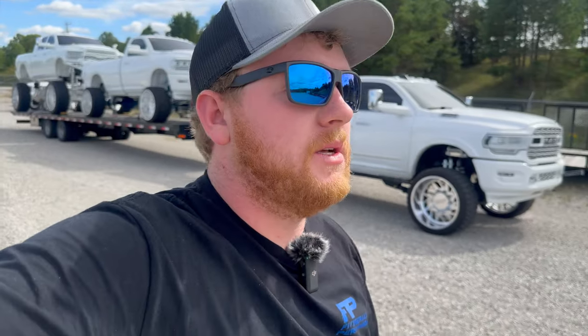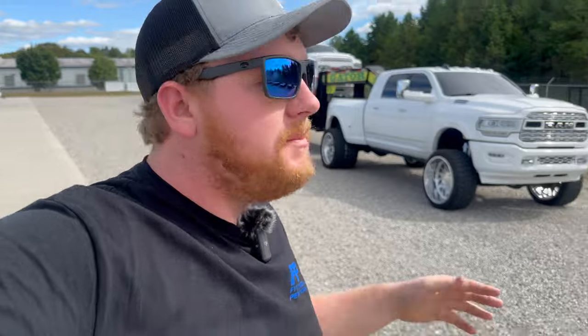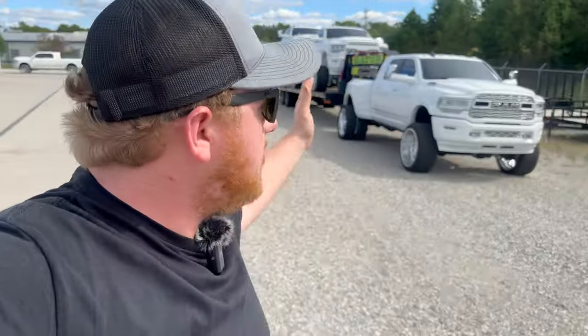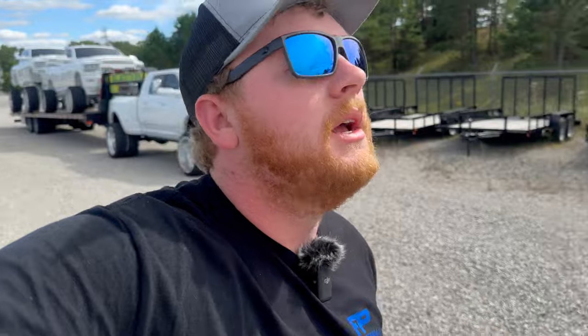Alright guys, we're back with another video. We finally got some parts in that we've been waiting a long time for — for the tow pig. I'm really excited to kind of see some change in this truck. It's been kind of the same since I bought it about six months ago and she does deserve some love. We might be putting some more goodies on it because this thing is kind of the heart of the company — it pulls all our trailers and takes all the show trucks to all the shows, so we've got to really show her some love.